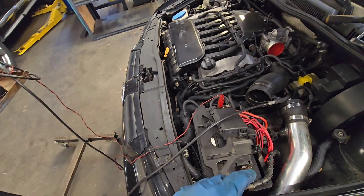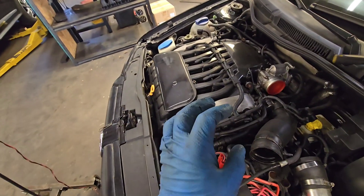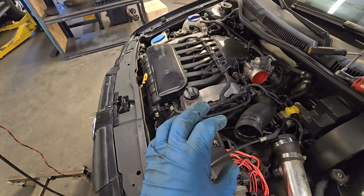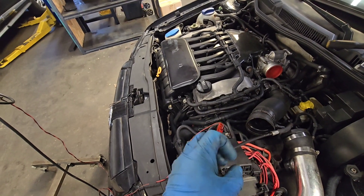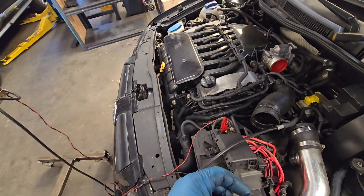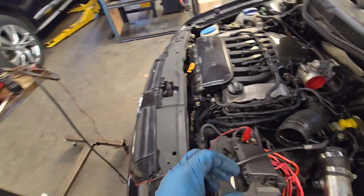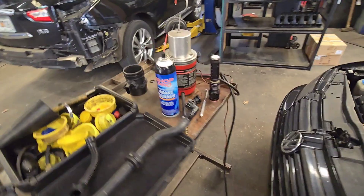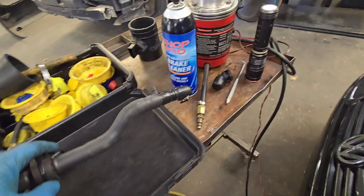The next thing would be to check for vacuum leaks, because that's another cause of this long-term fuel trim code. The car is sensing a vacuum leak, meaning it's getting too much air, so it's trying to add extra fuel. In order to check for vacuum leaks, you're going to need to use one of these smoke machines. I forgot to plug this in here.